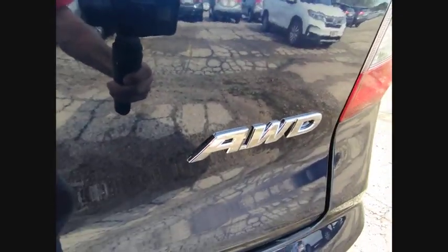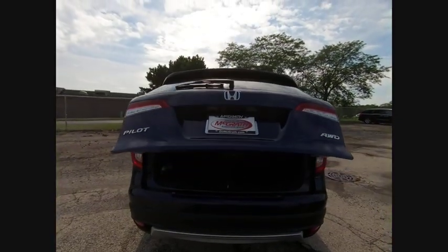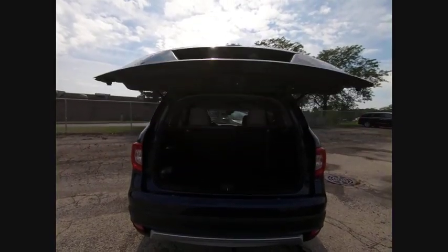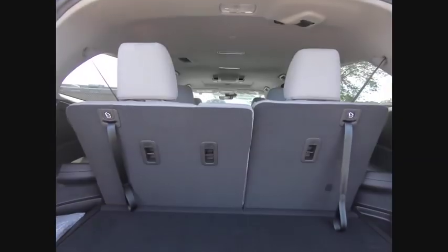Brake assist. Traction control. Stability control. Daytime running lights. If affordable style and reliability are what you're looking for, this vehicle couldn't be more perfect. Drive it today.